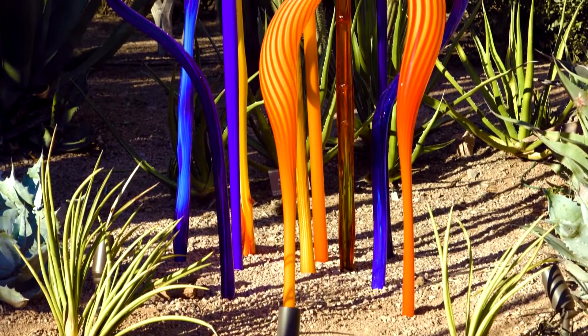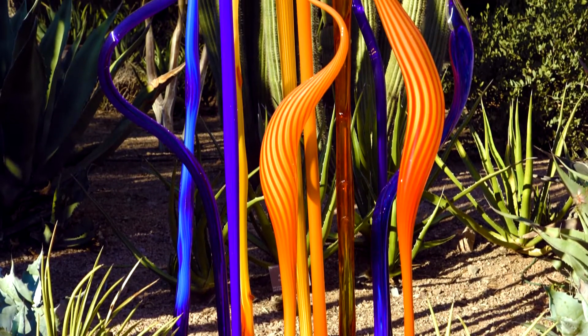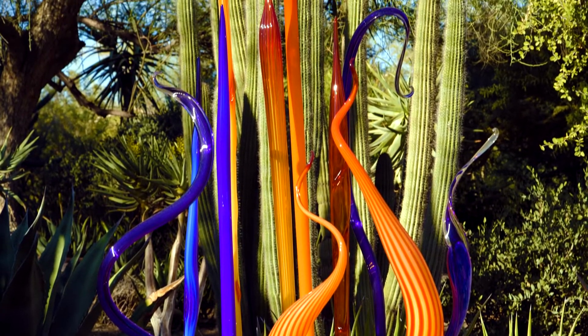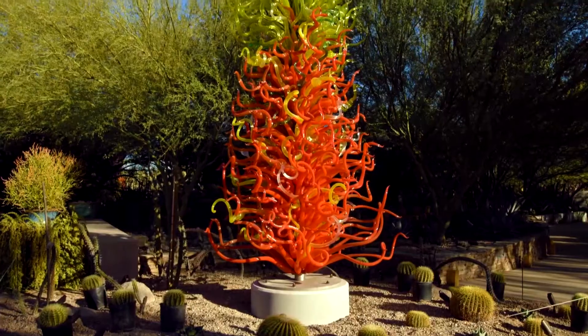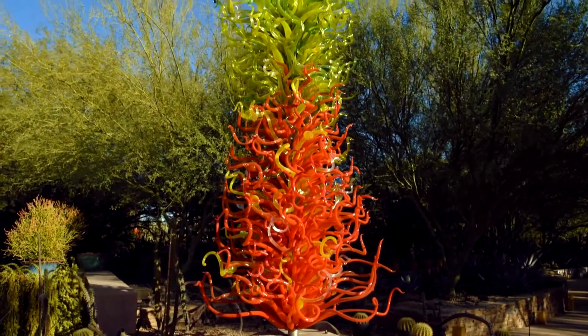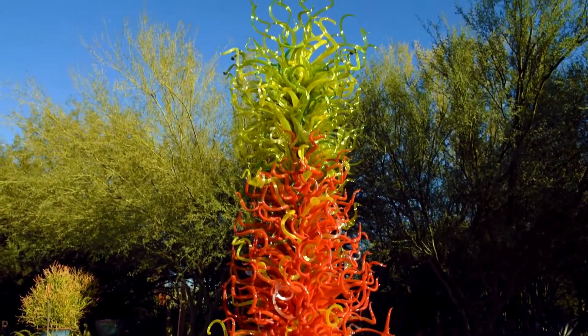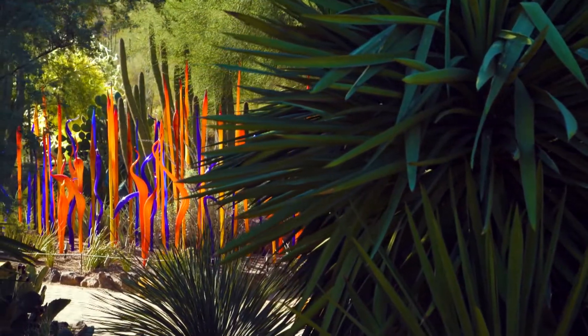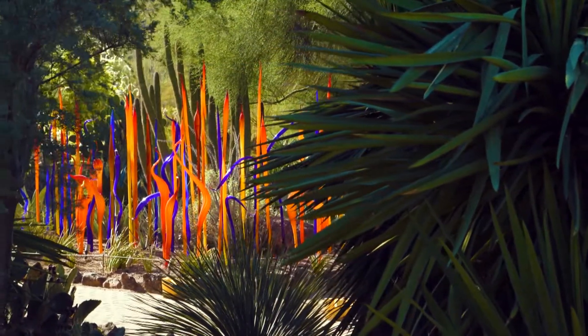You first started displaying the Chihuly artwork back in 2008 — what makes it so popular over the years? It's just so special to see it pop up on the trail. Some people plan their visit around it, and some are just overwhelmed with excitement seeing it on the trails. We had it in 2008, in 2013, and it's back again — and these are all new pieces. So it's a brand new experience even if you've seen it before, because the work is just so beautiful.